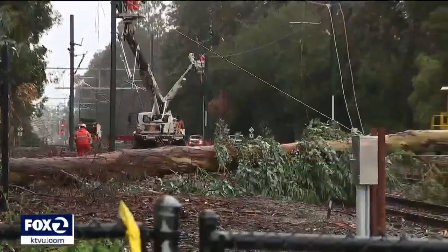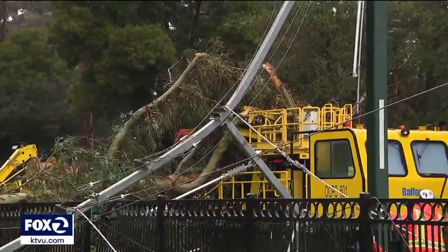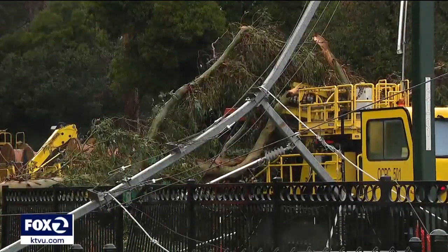Because of the poles and the wires, it becomes one hell of a job. Just look what they're doing right now — they haven't even started removing the tree.